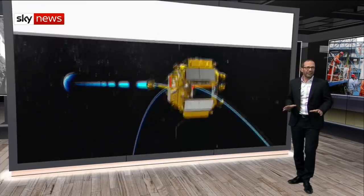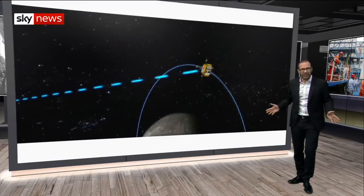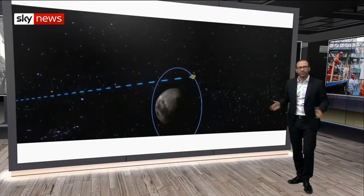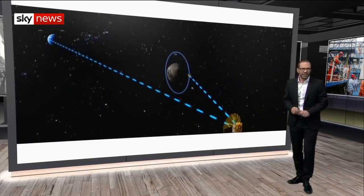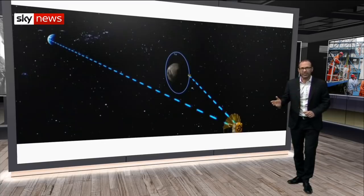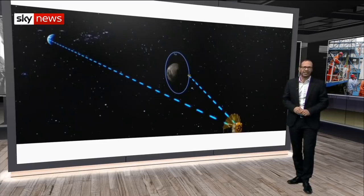It's a technological leap for the Chinese. Direct communication to the far side is impossible because signals would be blocked by the bulk of the moon, so they had to place a satellite in a particular orbit to relay instructions and send back the data.